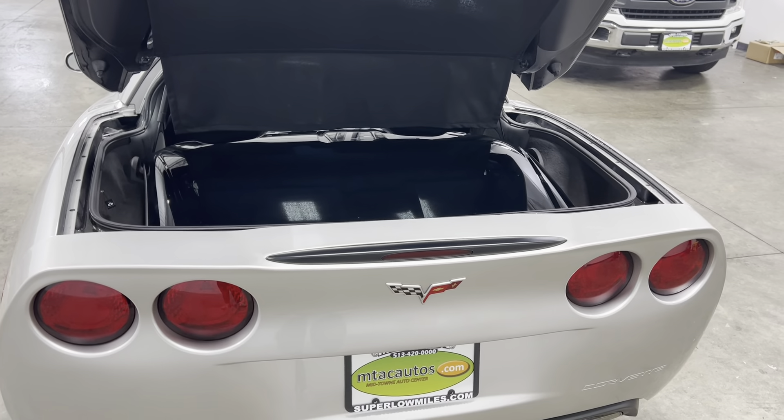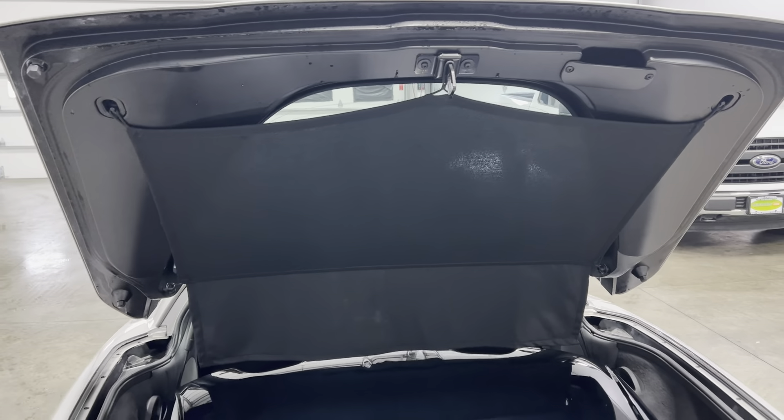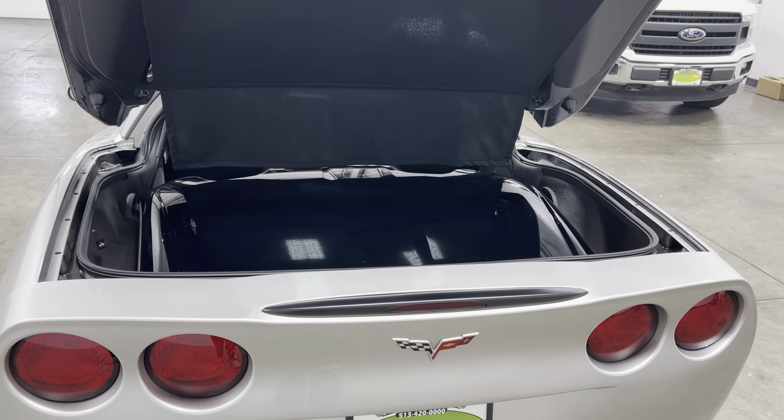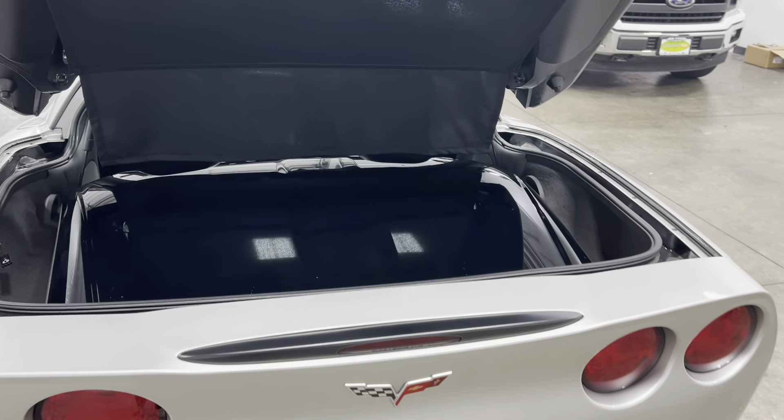It does take two hands, so I will not be able to do it today in the video. You've got a nice little privacy cover right there so nobody can see inside your trunk, because when you take out that top you have plenty of room for golf bags, suitcases, groceries, dead bodies — whatever you want to put back there.